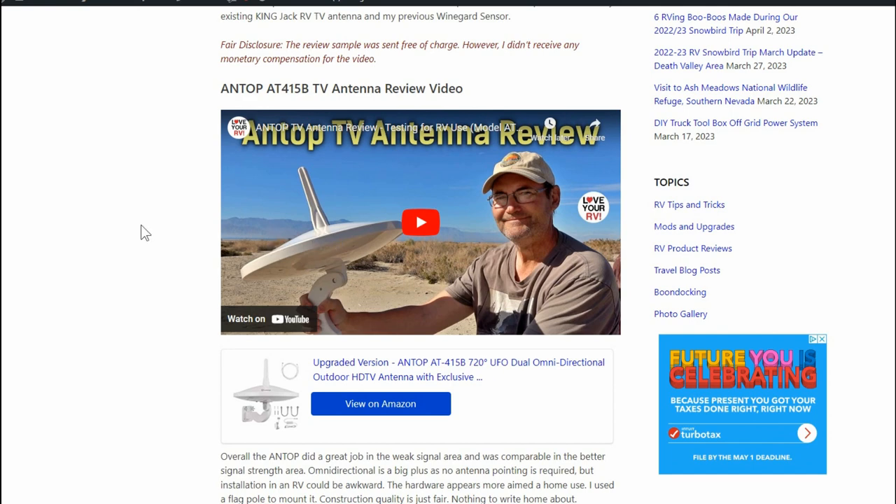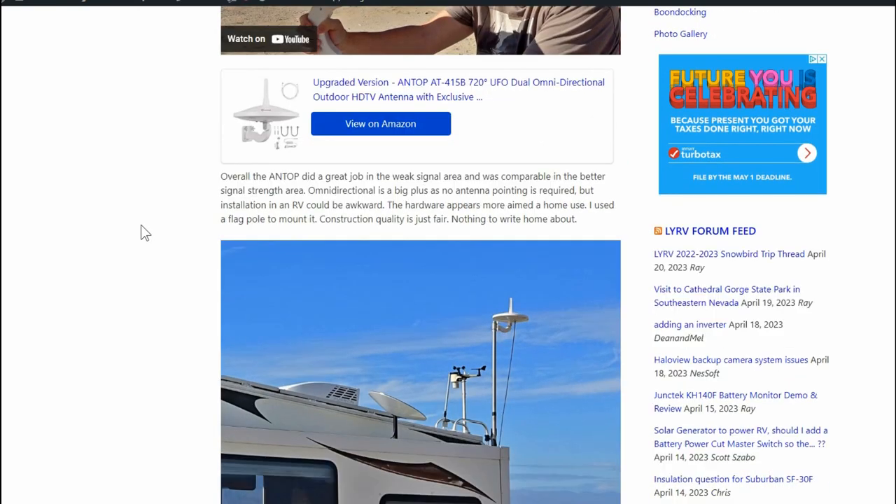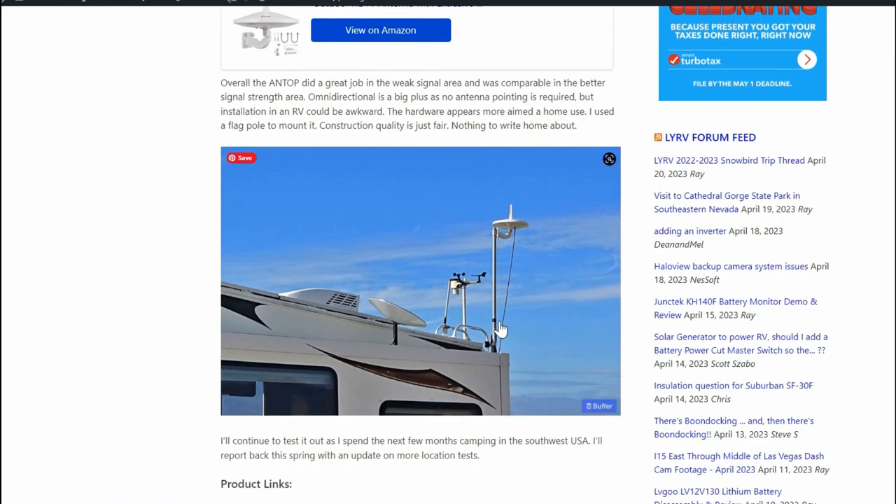This one here is kind of spacey looking. Overall it did a great job in weak signal areas compared to better signal strength areas. It's omnidirectional so you don't have to point it, which is a plus, although the way it mounts can be awkward on an RV — there's no real good mounting points, so you'd have to build a little pole mount or stick it to the side. The best option I found was using a flagpole so I could get it up higher for a better signal. The hardware is more aimed at home use.